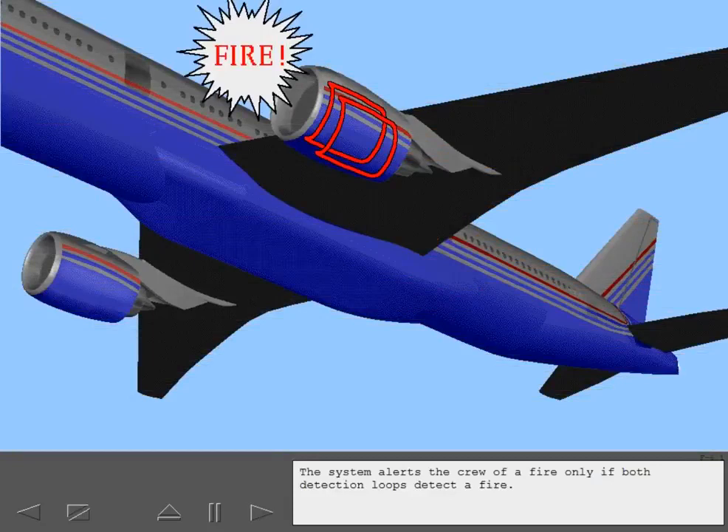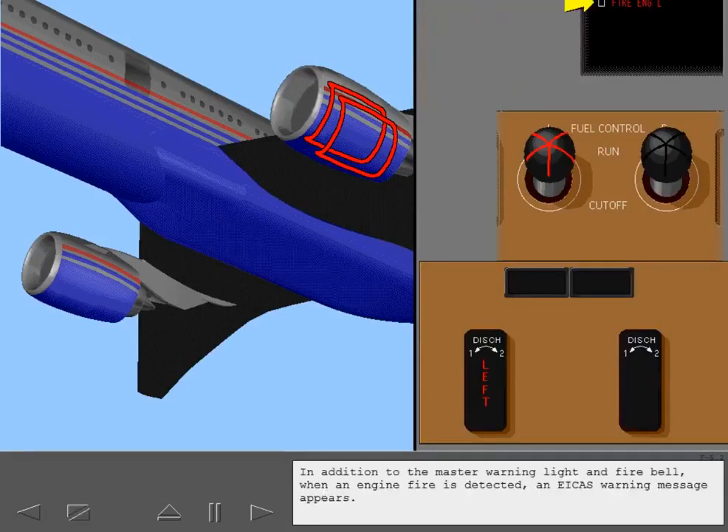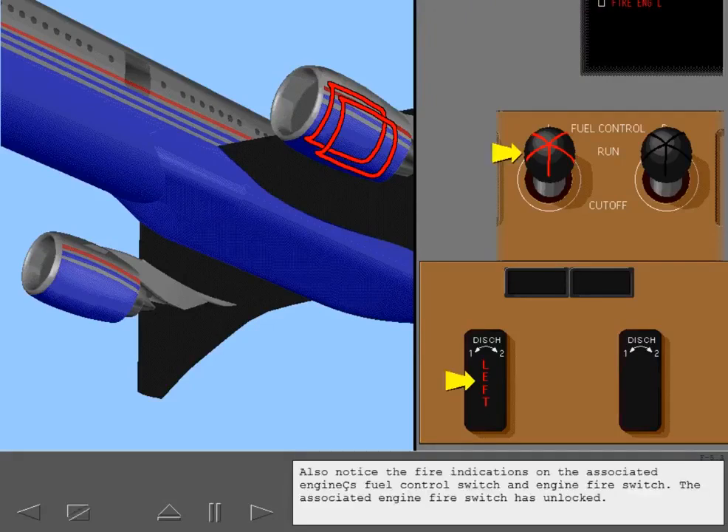The system alerts the crew of a fire only if both detection loops detect a fire. In addition to the master warning light and fire bell, when an engine fire is detected, an ICAS warning message appears. Also notice the fire indications on the associated engine's fuel control switch and engine fire switch. The associated engine fire switch has unlocked.